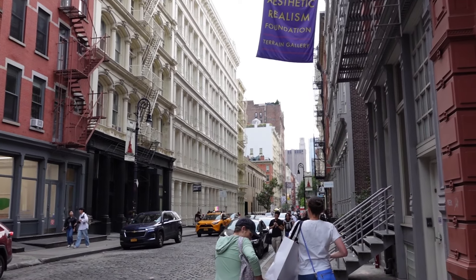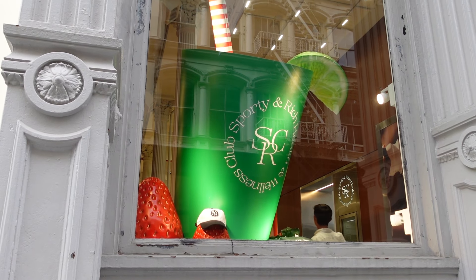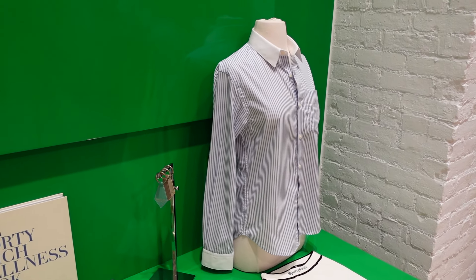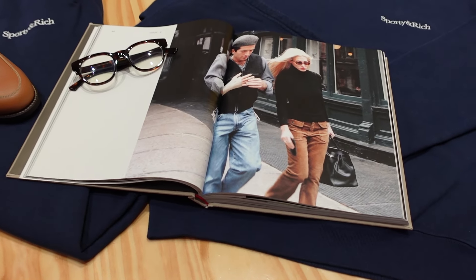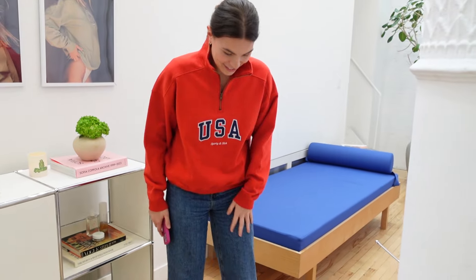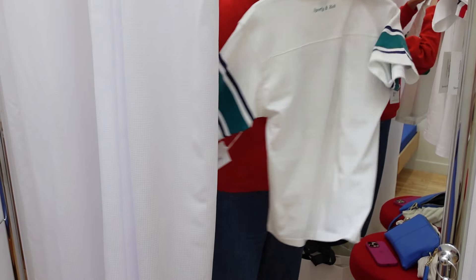Pia then walked us over into the Soho direction because she wanted to look in the store called Sporty and Rich. This is an athleisure wear brand, and the whole shtick is that it's supposed to look like vintage late 80s and 90s — like this fake health club from the early 90s. There's our queen, Carolyn Bessette. Pia tried some stuff on. To be honest, this jumper was giving me Brandy Melville. Enormous fitting room — welcome to my crib. The store was beautifully laid out and everybody was very welcoming, but we just felt like the quality of the clothes didn't match the price point. I totally appreciate what they're trying to do with the vintage athleisure aesthetic.